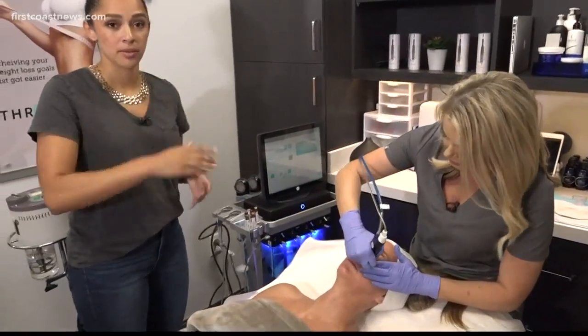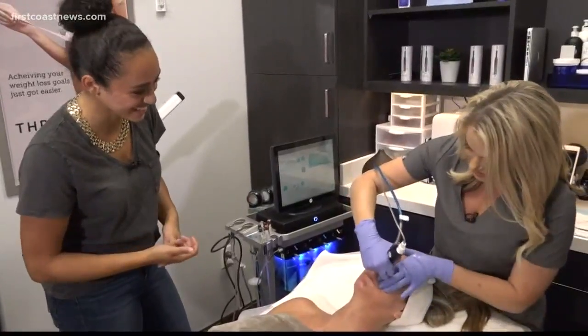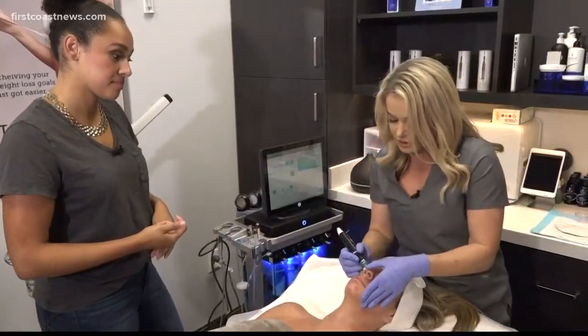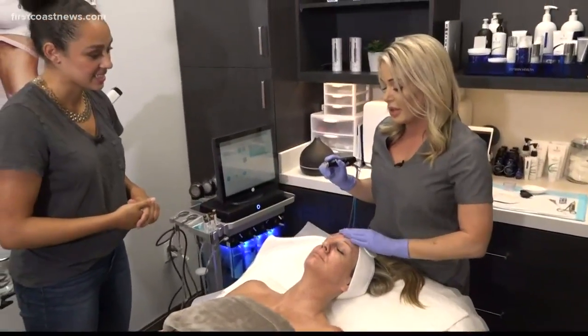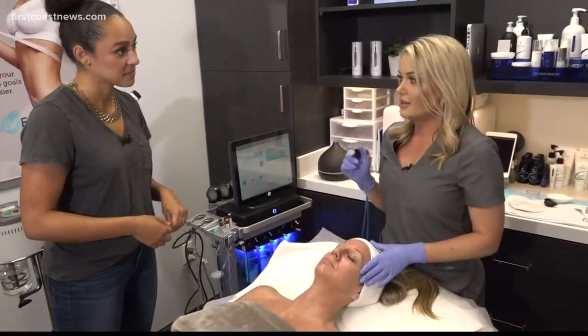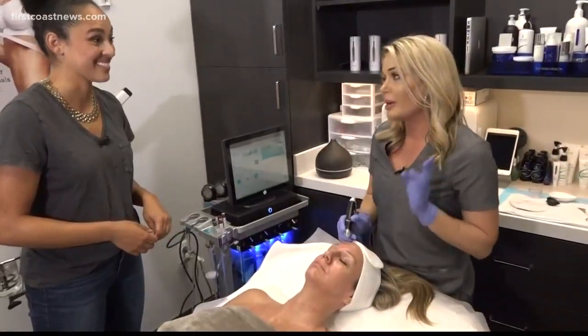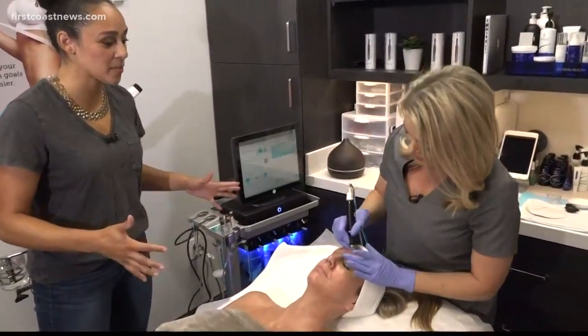No one likes that shiny face — especially on HD cameras. We get in there around the nose, which is a big problem area. Now we're going to finish with the Anti-Ox Plus, a very powerful antioxidant and peptide blend with hyaluronic acid. This is going to firm, hydrate, and brighten the skin, and also protect it.